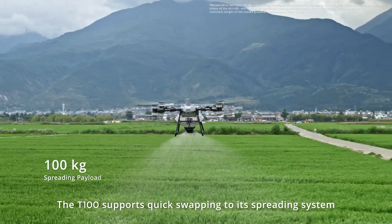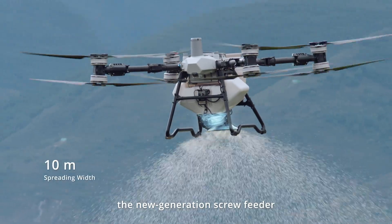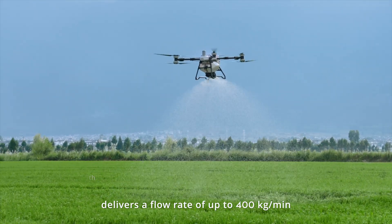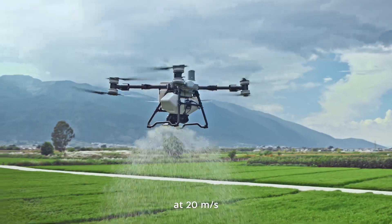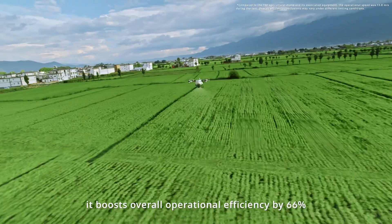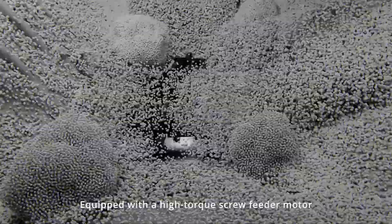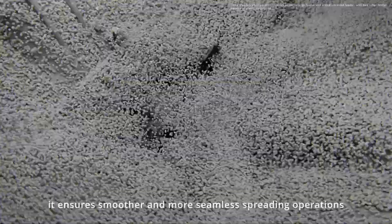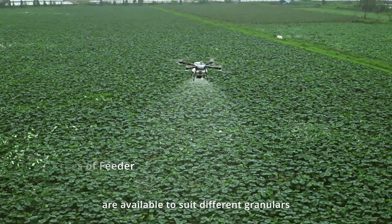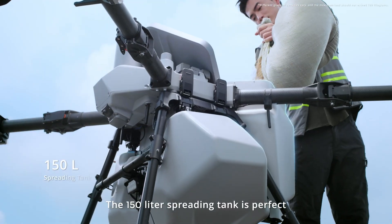The T100 supports quick swapping to its spreading system. With a spreading payload of 100 kilograms, the new generation screw feeder delivers a flow rate of up to 400 kilograms per minute. With support for high-speed spreading at 20 meters per second, it boosts overall operational efficiency by 66 percent. Equipped with a high-torque screw feeder motor, it ensures smoother and more seamless spreading operations, with various screw feeder types available to suit every granular.